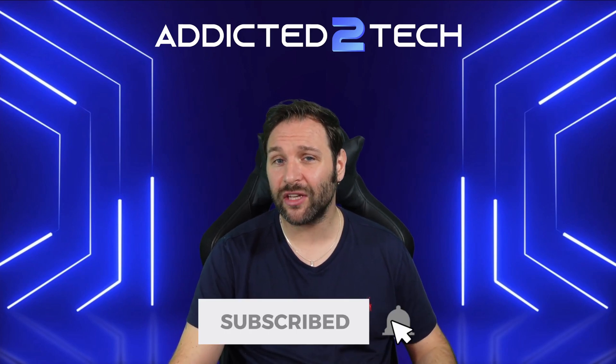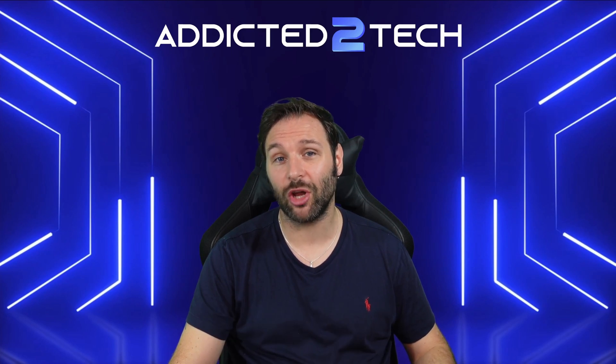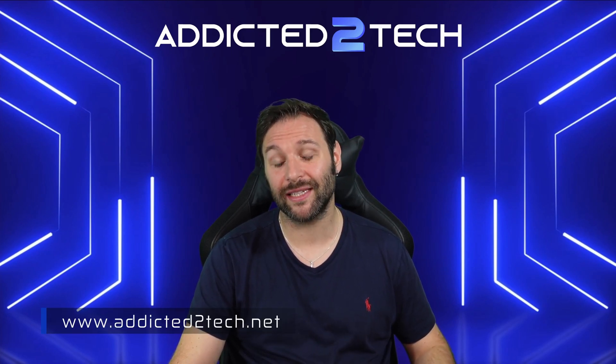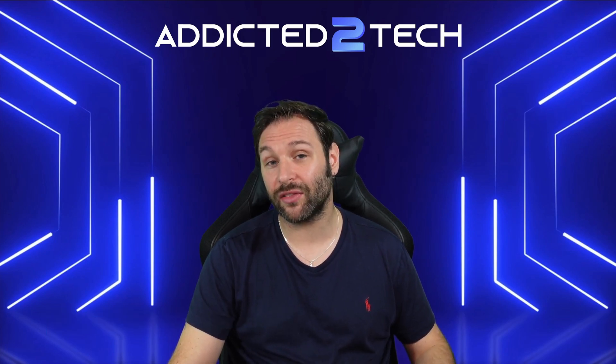Thank you for watching. If you found this video helpful, don't forget to like, subscribe, and hit the notification bell so you don't miss out on any future episodes. Feel free to check out our website at addictedtotech.net for more resources and project ideas. Thanks for watching, and I'll see you in the next one.